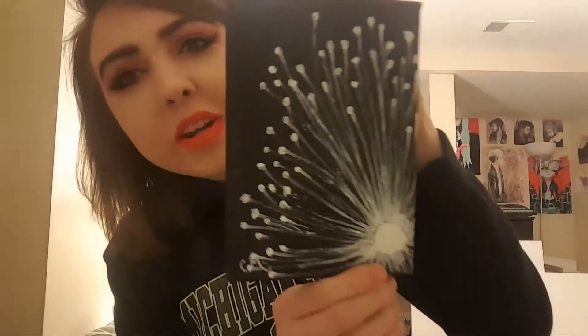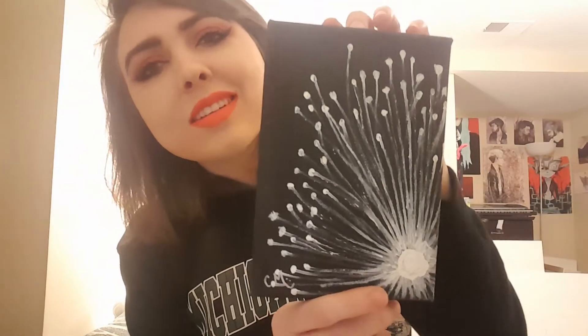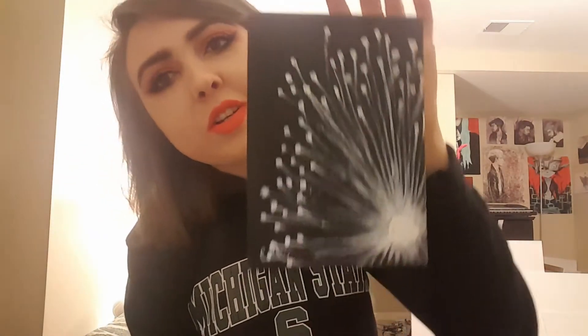Next I have this weird mini canvas. I actually did this one a while ago — I don't really fancy it all that much, but that's from when I first started working on canvases. Throwback. Let me see if I can grab this one without moving my camera.